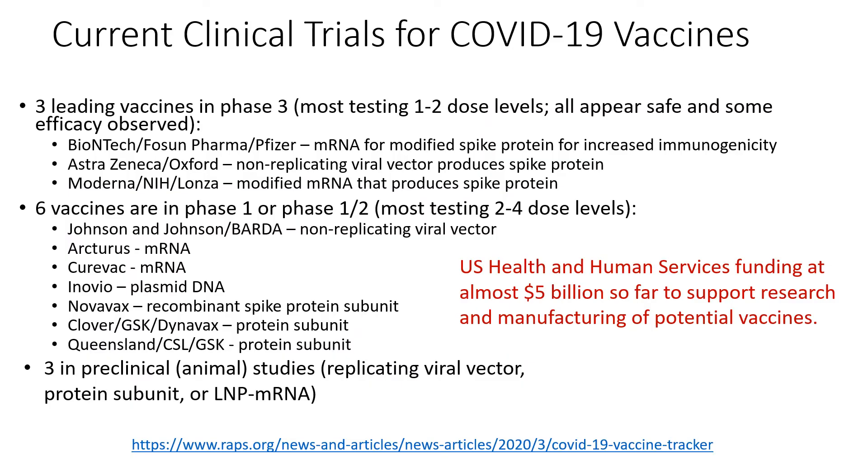Currently, there are three leading vaccines in Phase 3 clinical trials. I have included the companies involved with these vaccines and their mode of action. The data so far suggests that these vaccines are safe and show some early efficacy. Six vaccines are in Phase 1 or Phase 2 clinical trials. You will notice that many of the vaccines in development are the result of collaborations between different companies and universities. Other vaccines are still in pre-clinical development. The U.S. Health and Human Services Department has provided funding of almost $5 billion to support research and manufacturing of potential vaccines.